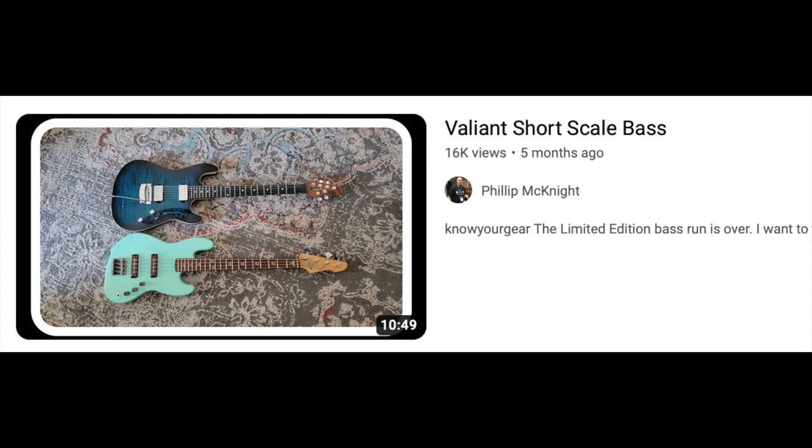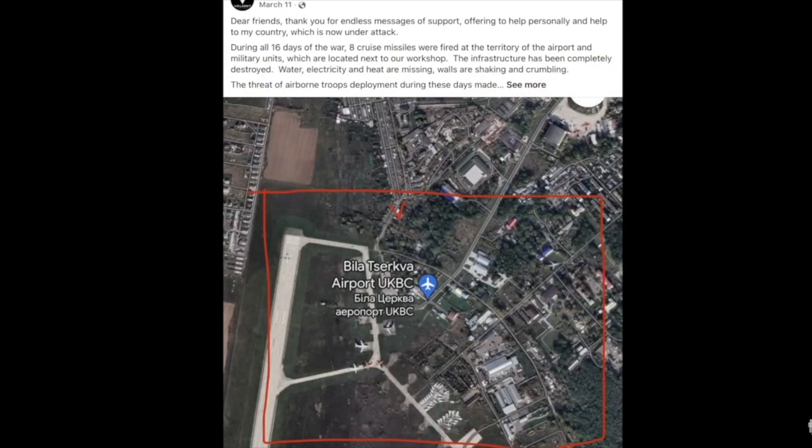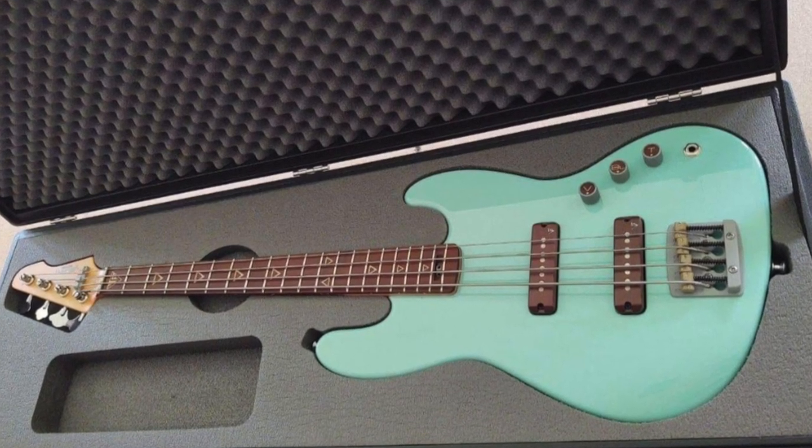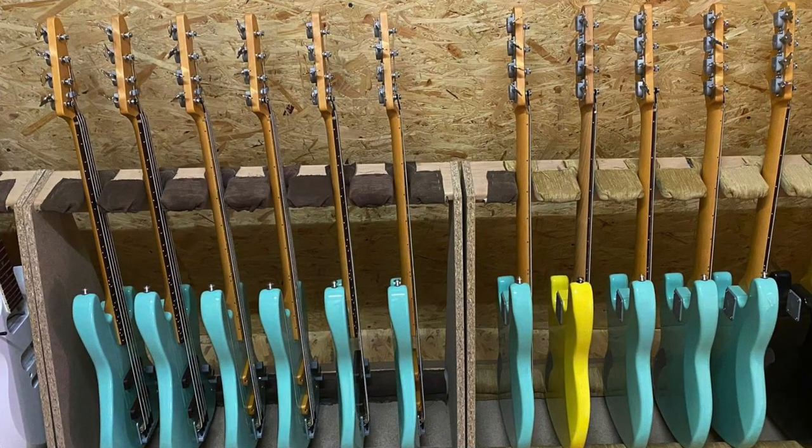Then I did the Valiant short scale bass. Valiant makes guitars in Ukraine. We had talked before the war about checking out a limited edition mini bass made just for this channel to support a good cause. During the war, eight missiles were shot at an airport nearby the Valiant shop, which destroyed their shop. They've since moved, created a new shop, and are shipping guitars and basses again. We had discussed doing a limited run of 10, but I immediately got 12 orders the first day, and we ended up doing a little over 30. The 27-inch scale bass was designed so a guitar player could pick up a bass and feel like they could play it exactly like a guitar.